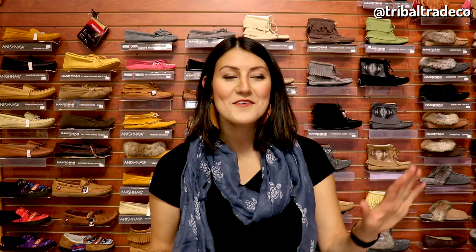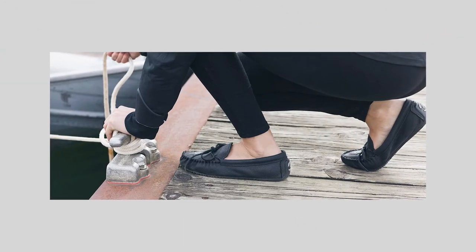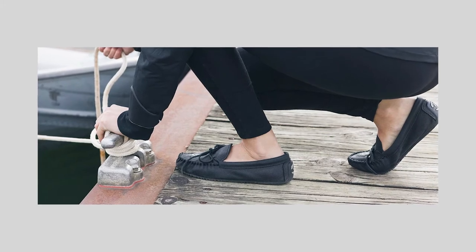The tenth place that you can wear your moccasins is out on the lake. You could wear your moccasins while spending time on the lake, whether you're in a boat, in a canoe, or just sitting on the dock enjoying the nice weather and style.